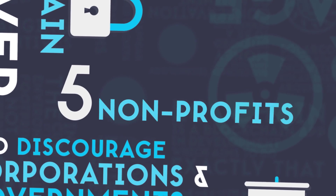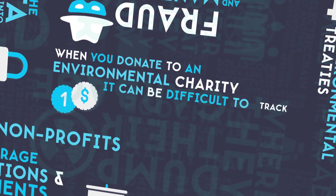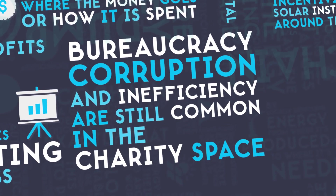Number 5: Nonprofits. When you donate to an environmental charity, it can be difficult to track where the money goes or how it is spent. Bureaucracy, corruption, and inefficiency are still common in the charity space.